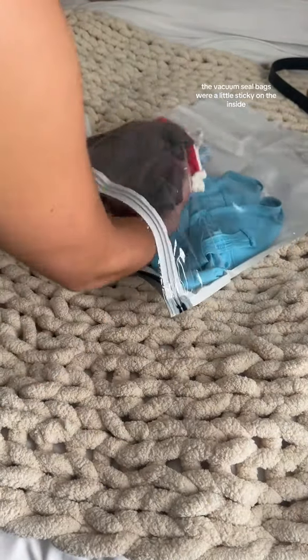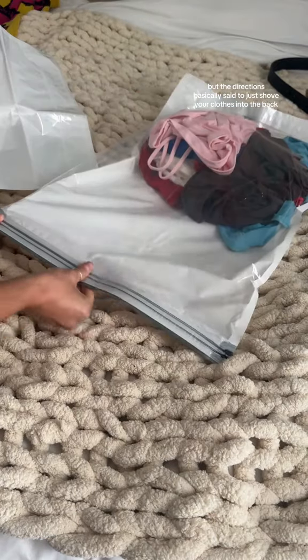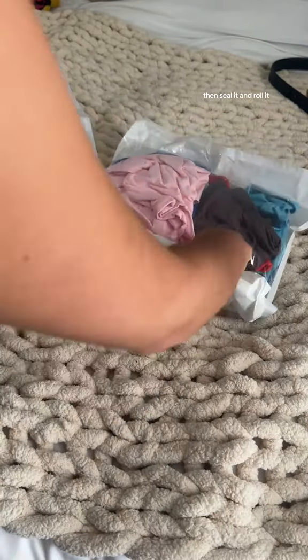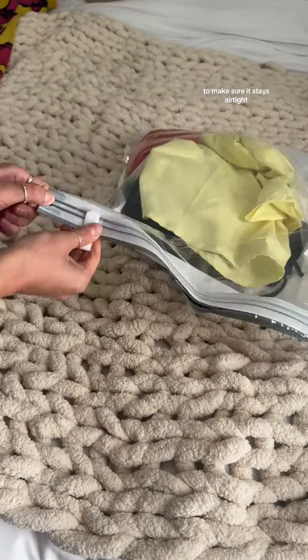The vacuum seal bags were a little sticky on the inside, but the directions basically said to just shove your clothes into the bag, then seal it and roll it up. The air would come out towards the bottom once you push it down. I actually found there's a little clip that you slide along the seal of the bag to make sure it stays airtight.